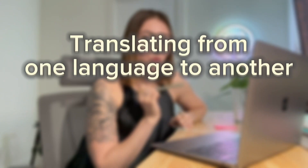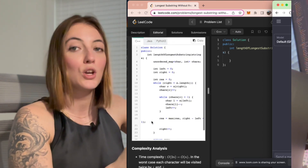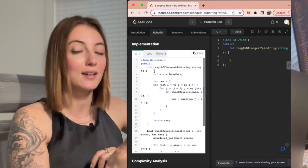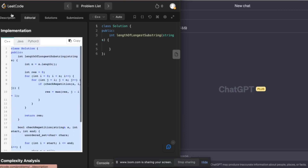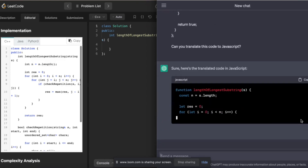One more thing ChatGPT is incredibly helpful with is translating one coding language to another. Here in LeetCode, which is a platform you can use to practice your data structures and algorithms, you can view the solutions, but they're limited to C++, Python, and Java. So if you're solving the problem in JavaScript, you can copy the solution and ask ChatGPT to translate that code to JavaScript. This is so helpful.